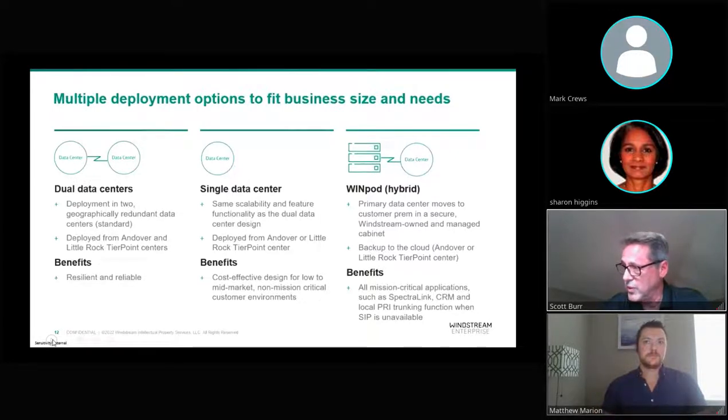The real game changer is WinPod — a mission-critical application where we take the primary dual data center design and put it into a WinStream-managed cabinet deployed on-premise. We take that primary data center and move it to the customer's premise, then fail back to the cloud. Should a hospital or mission-critical environment lose all connectivity to the outside world — backhoes, fiber, cell towers down, whatever — that copper trunking and local WinPod still keep on working. All the phones stay registered, Spectralink and other applications keep running, and we route SIP traffic down to local PRIs. A very powerful hybrid design.